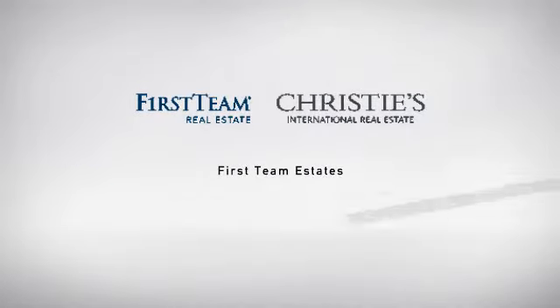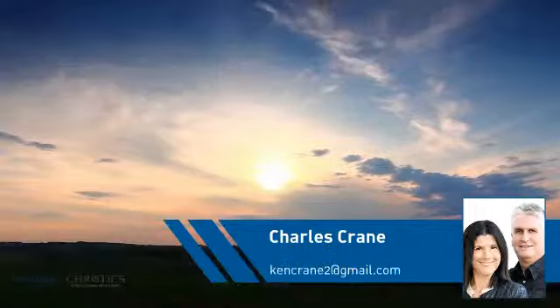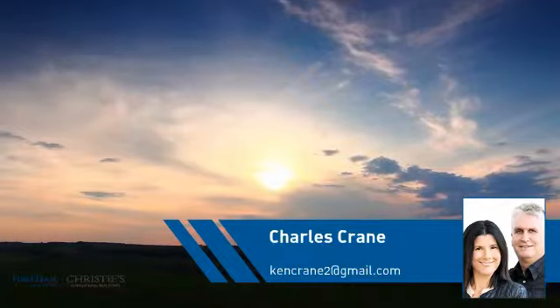At First Team Real Estate, you'll find a wide selection of listings. This video is brought to you by your real estate agent, Charles.